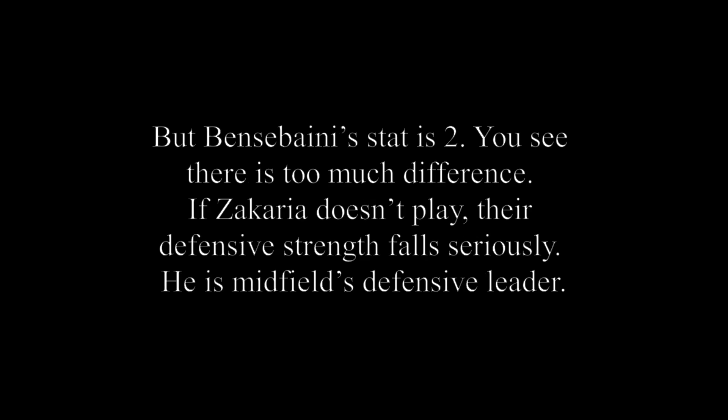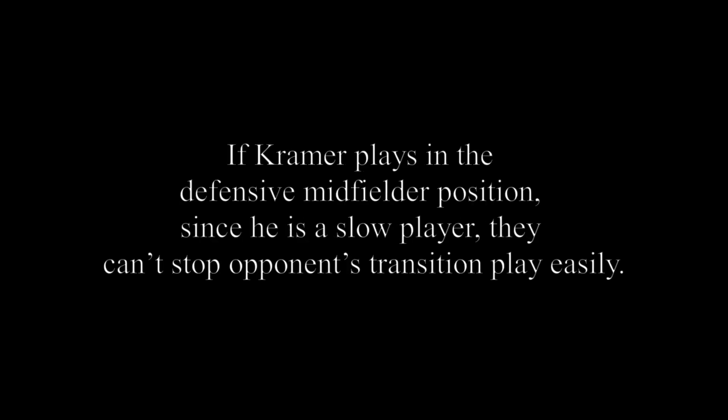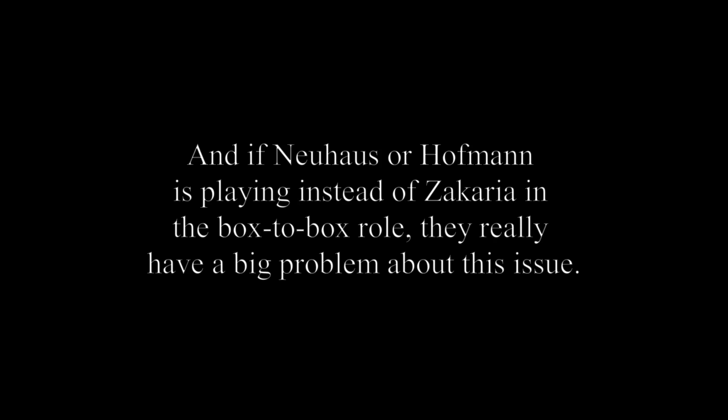If Zakaria doesn't play, their defensive capability drops seriously — he is the midfield's defensive leader. In the transition from attack to defence, they sometimes have problems because Neuhaus isn't high tempo. But if Zakaria plays in his proper role, they can solve this problem since he has high tempo and a strong physique to come back and support the defensive midfielder to stop opponents' transitions. If Kramer plays in the defensive midfielder position, since he is a slow player, they can't stop opponents' transition play easily. And if Neuhaus or Hoffman play instead of Zakaria in the box-to-box role, they really have a big problem on this issue.